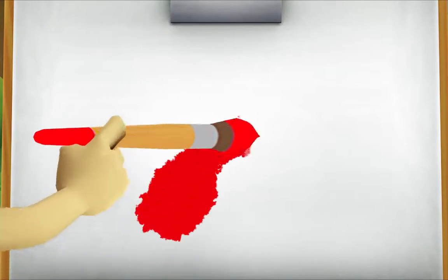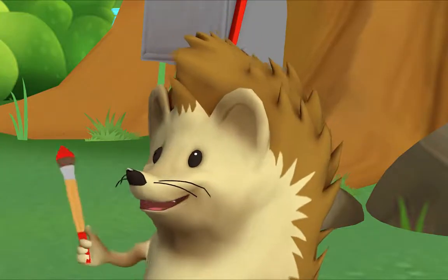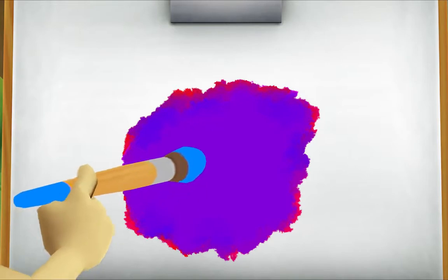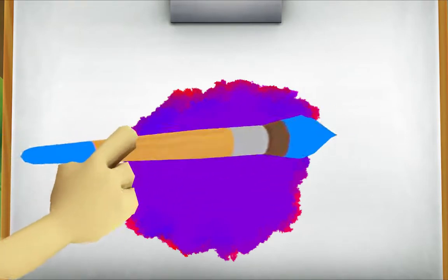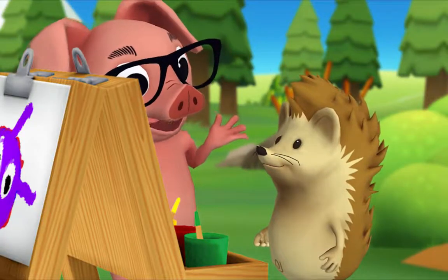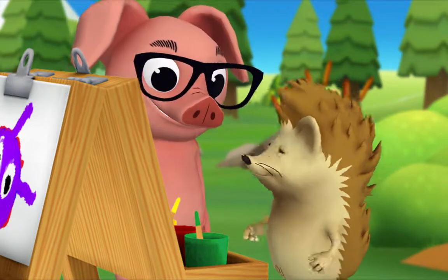Okay. First, start with some red. Then get a little bit of blue and mix it in. Look, it's turning purple! Yeah, you mixed red and blue and made purple. What are you going to call your color? I'm going to call it perfect purple.